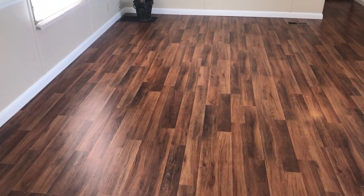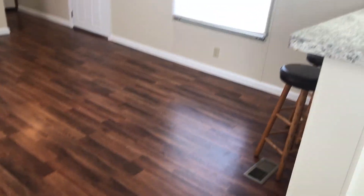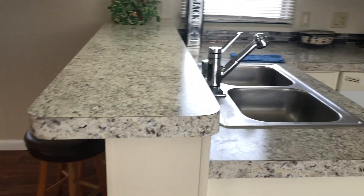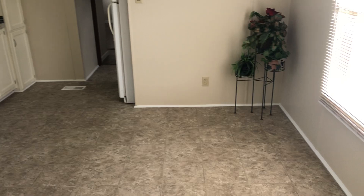And then this goes into the living room. Pretty good-sized living room. That's another view of the kitchen. And there's a dining space here.